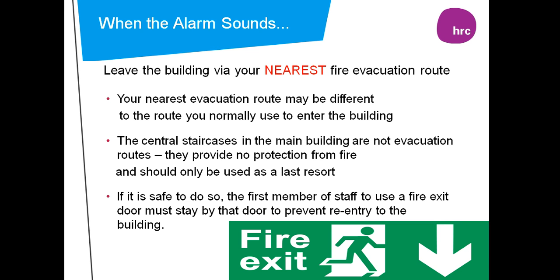If it's safe to do so, the first member of staff to use a fire exit door must stay at that door to prevent anybody re-entering the building until the evacuation is complete and the alarm is silenced.